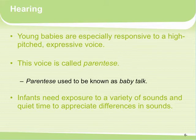Young babies are especially responsive to high-pitched expressive voices. This is called parentese, basically known as baby talk, and we instinctively do it. We've even seen young children do it — when young children and adults see a baby, they'll automatically go 'oh, you're so cute' and raise their voices.